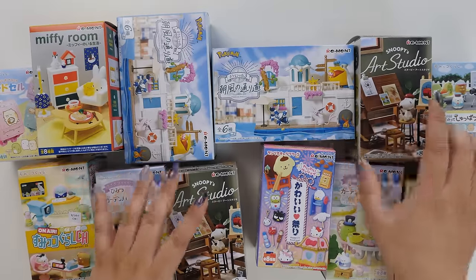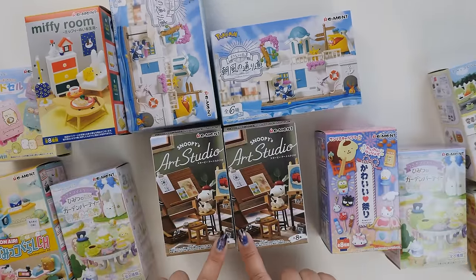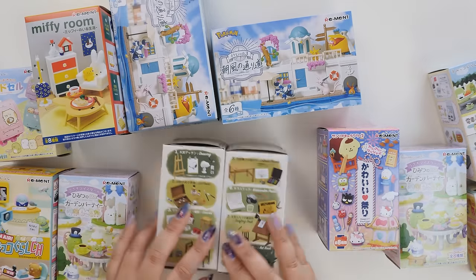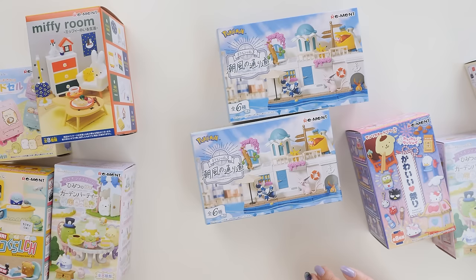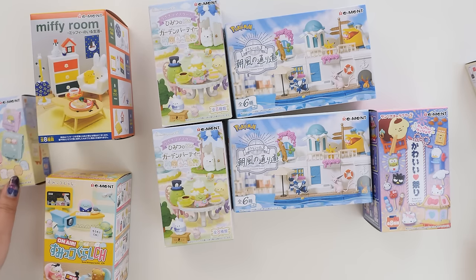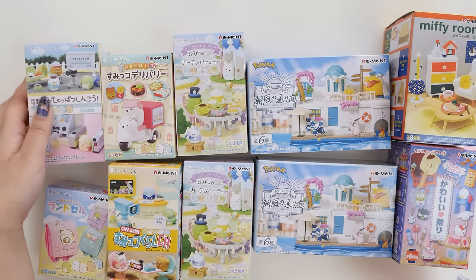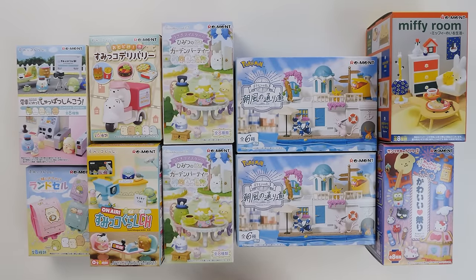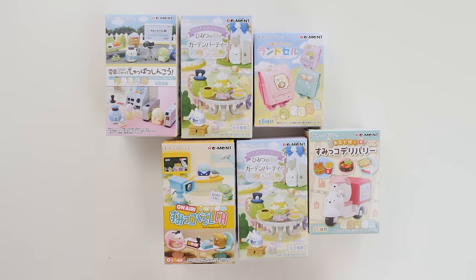So that's six in each bag. If you want to see me open about 10 of these randomly trying to get a full set, that's a whole different video and it's up, so go ahead and check that out. We have two of the same ones, then a bunch of Sumiko Gurashi. I can't lie, I'm not as excited as I was last year — one, because it's all the same stuff, and two, it's a lot of Sumiko Gurashi.